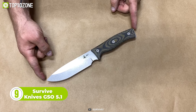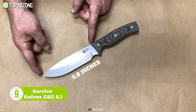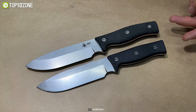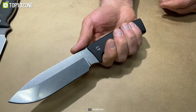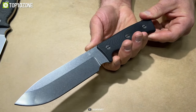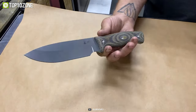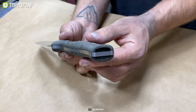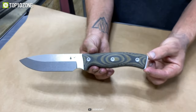The Survive GSO 5.1 is a versatile medium-sized utility knife designed with functionality and comfort in mind. It features a blade length of 5.8 inches, a height of one and a half inches, and a thickness of 0.19 inches, making it well suited for a variety of cutting tasks. The knife is constructed from either CPM 3V or CPM Magna Cut blade material, known for their excellent toughness, wear resistance, and edge retention. With the latest design revision, the handle has been re-contoured to improve comfort and usability for a wider range of users.